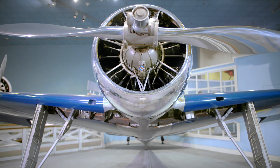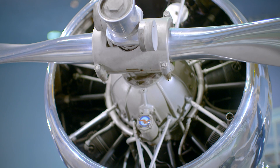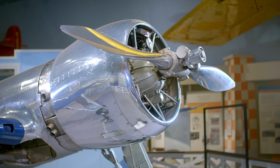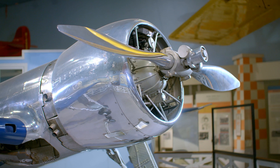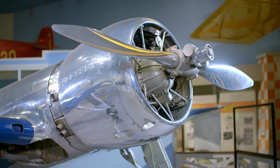The Hughes Racer is a very sleek airplane, despite the fact that it has an air-cooled engine, which produces a lot of drag. Howard Hughes was absolutely obsessed with low drag. It has a beautiful bell-shaped cowling around it that streamlined the airflow, cooled the engines, and greatly reduced the drag of the airplane.